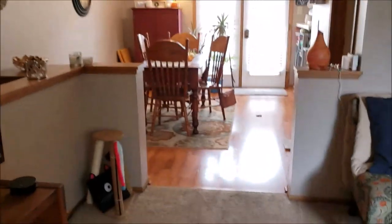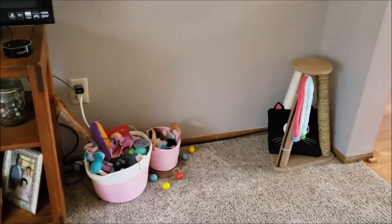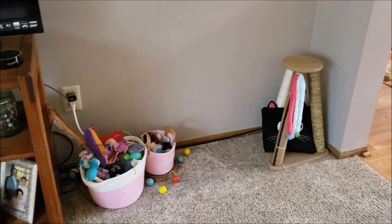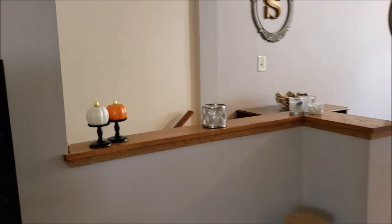And then we come over here. There's my TV. Here are some of the cat toys, and there's some dog toys mixed in for when Luna comes. Some of my little Dollar Tree pumpkins.